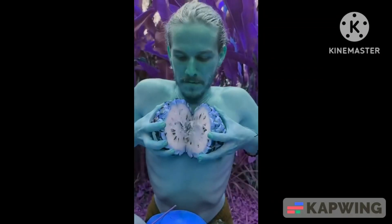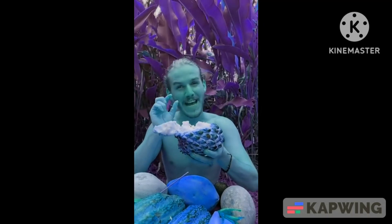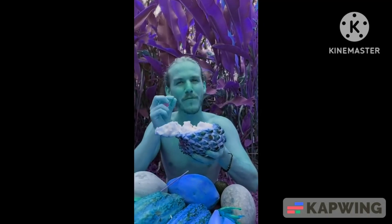Rolimia deliciosa. Beautiful white flesh. Mmm, like a thick applesauce. And the taste is like an applesauce as well, but with a little bit of lemon in it.